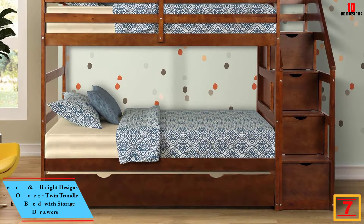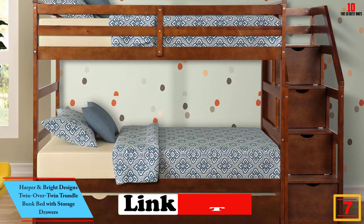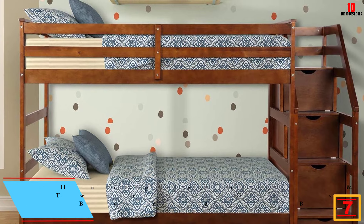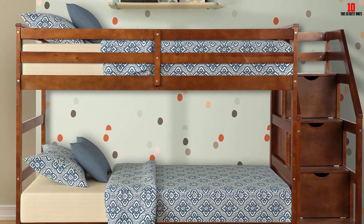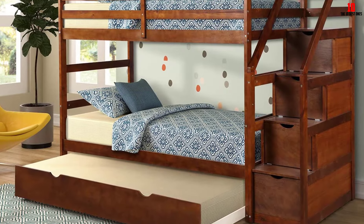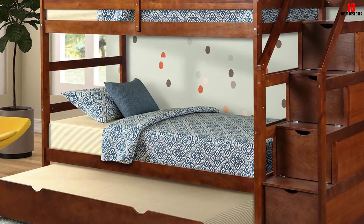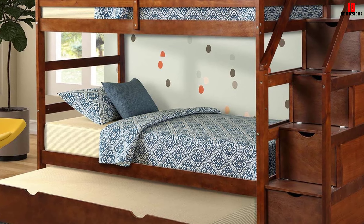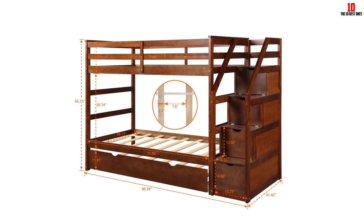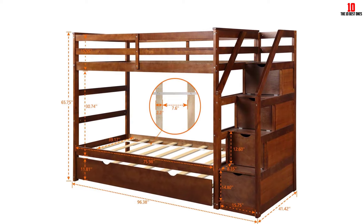At number 7, we have the Harper and Bright Designs Twin Over Twin Trundle Bunk Bed with Storage Drawers. Harper and Bright is one of the best bunk beds for kids. This twin over twin bunk bed features a pull-out trundle bed with smoothly removable casters, offering extra room for overnight guests, and extra storage drawers to keep kids' stuff. There is a safe and solid stairway for easy access to the top bed, and this stair design is perfect for kids' safety. The entire bed is made by solid pine wood, plywood, MDF board, and built-in reinforced wood slats, with no sharp edges.